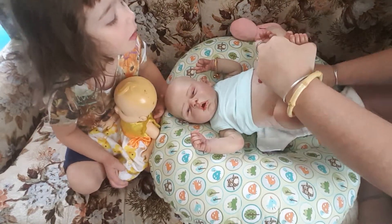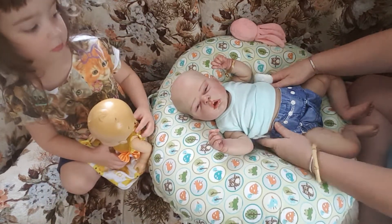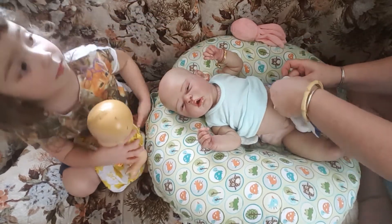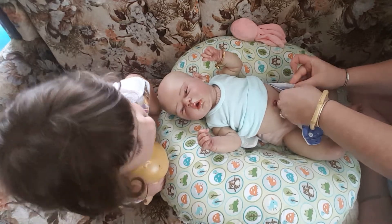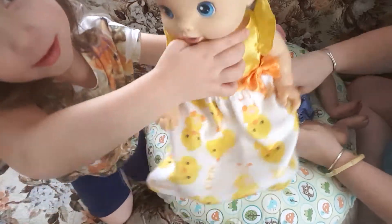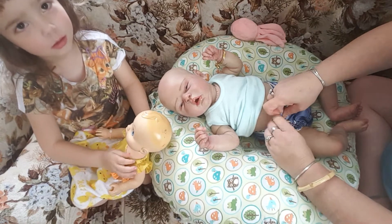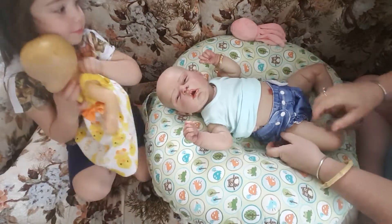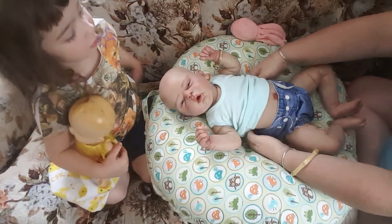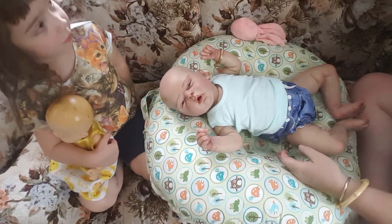This onesie that she has on I'm actually gonna use as a shirt — I'm not gonna snap it — because she has this cute little sundress that she's gonna put on. Look at her dress! She's had it on really like all day. There we go, that fits her really well.